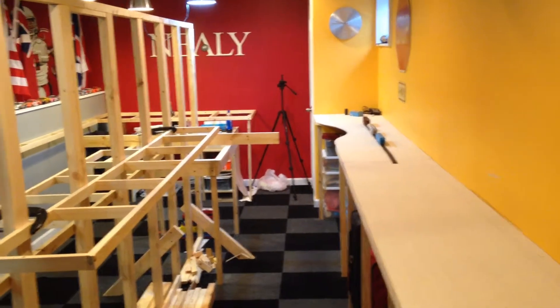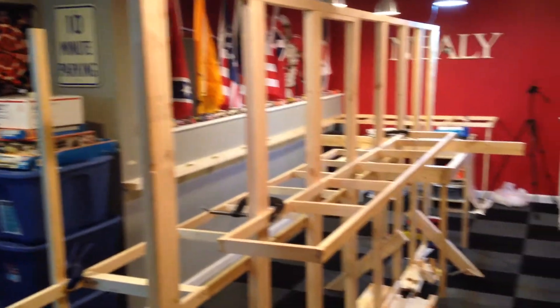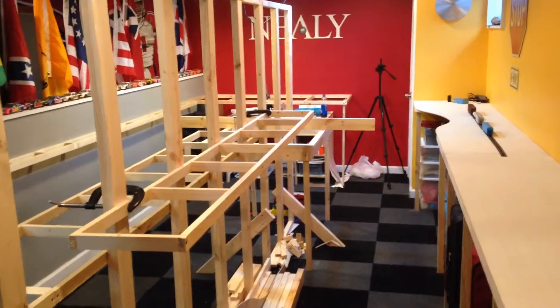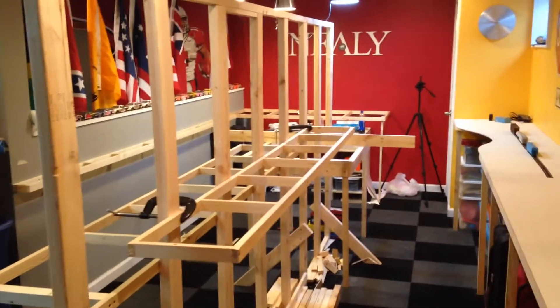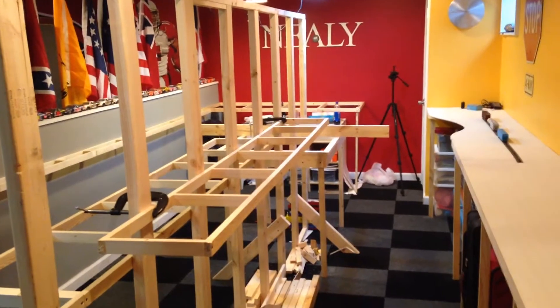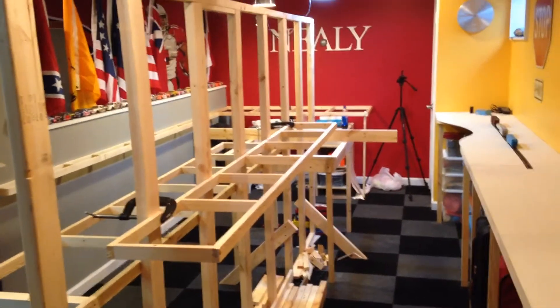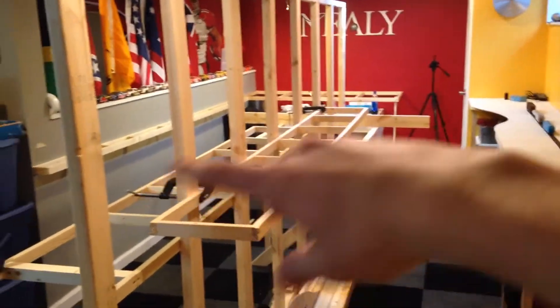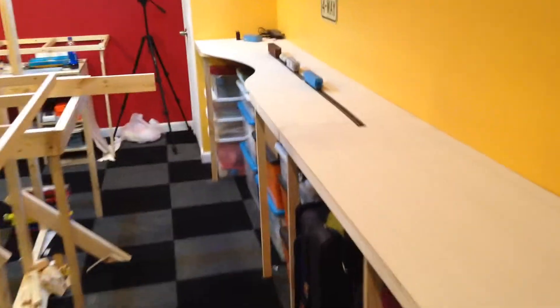Hey guys, welcome back to the layout. It's been quite a while since our last update and as you can see we've made a lot of progress on the bench work, so I thought it's about time we do a general overview of what we've done here on the peninsula. If you've watched the construction videos this won't be anything new, but I wanted a general recap. But before we do that, I want to look at a little bit of rolling stock.